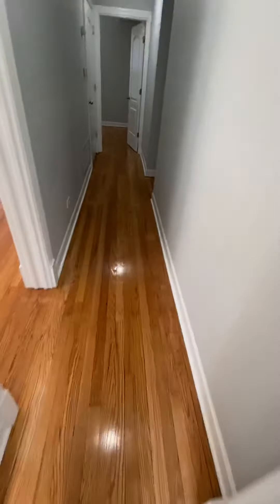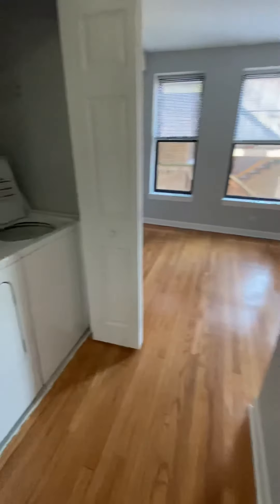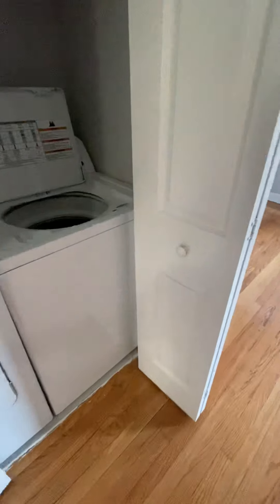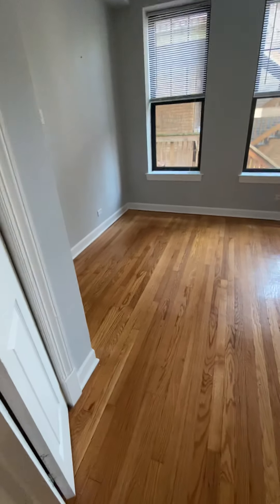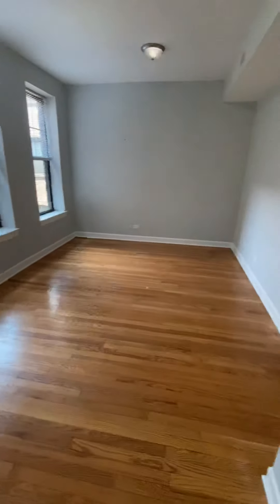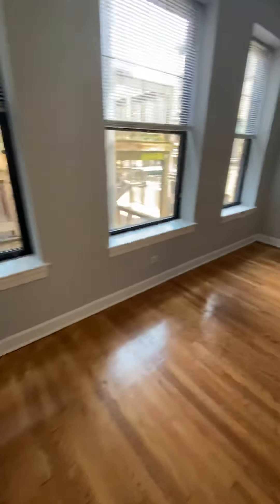Now we're heading over to the dining room and kitchen. The unit does have in-unit laundry — full-size washer and dryer, closed off in a closet. Entering right into the dining room, you can easily fit an eight-person table in here no problem.